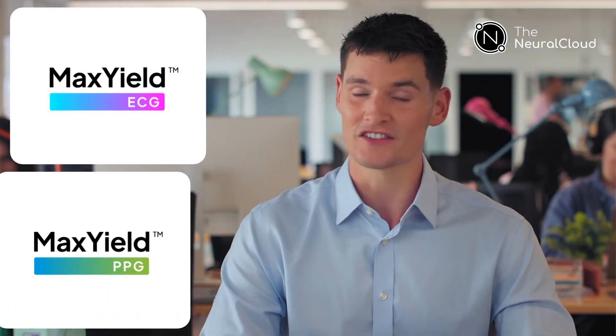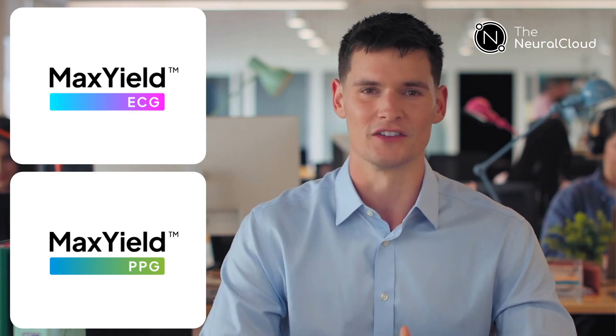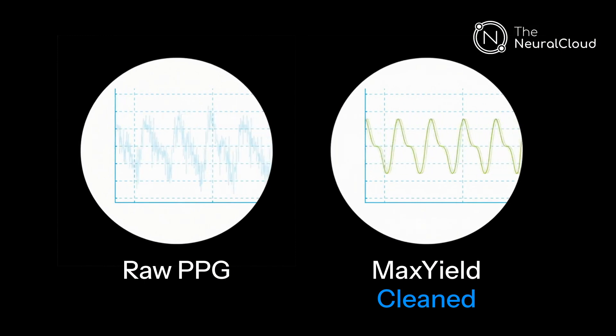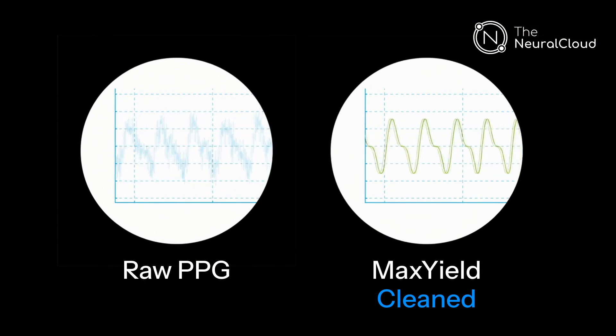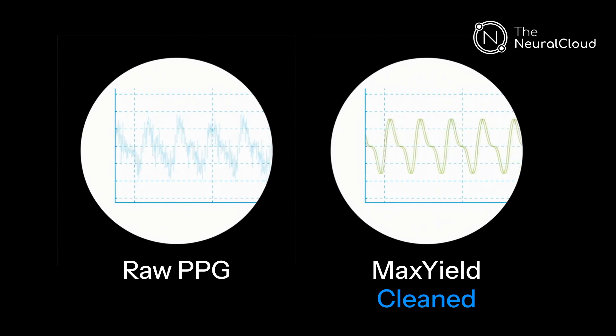Introducing the max yield engine — AI that cleans both electrical ECG and optical PPG signals in real time. Watch on the left: raw wrist PPG during sprints. On the right, max yield removes motion, corrects baseline, and detects beat-by-beat heart rate with much higher confidence.